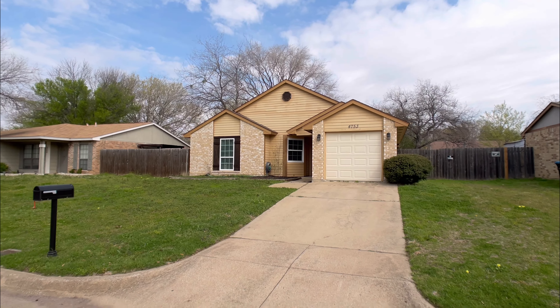The kitchen comes equipped with stainless steel appliances and cabinets galore for extra storage. This cutie even has a dedicated laundry space inside the home for your convenience.